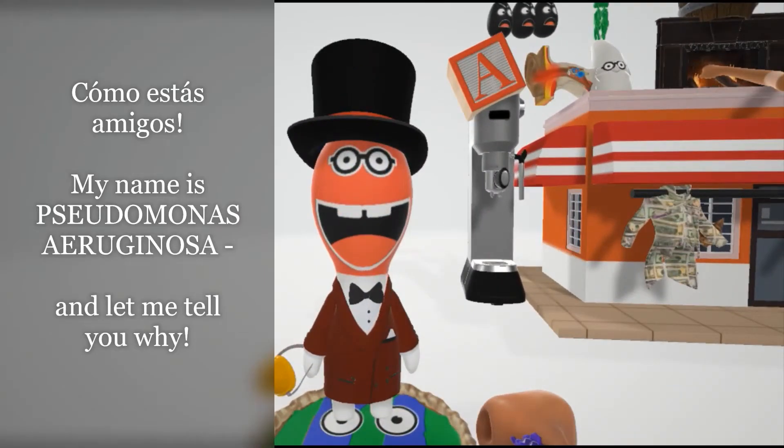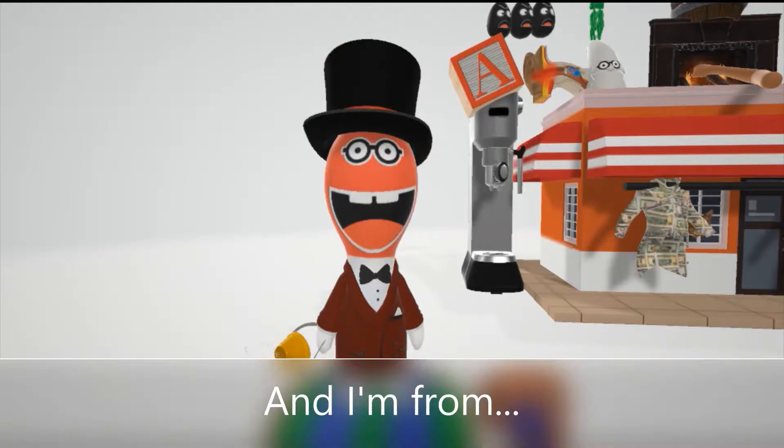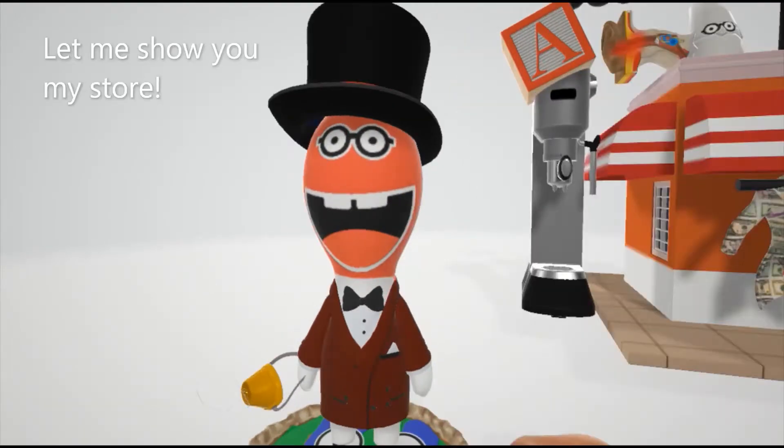How are you, friend? My name is Pseudomonas Erginosa. Let me tell you why. I sell suits made of money and I'm from Argentina. Let me show you my store.